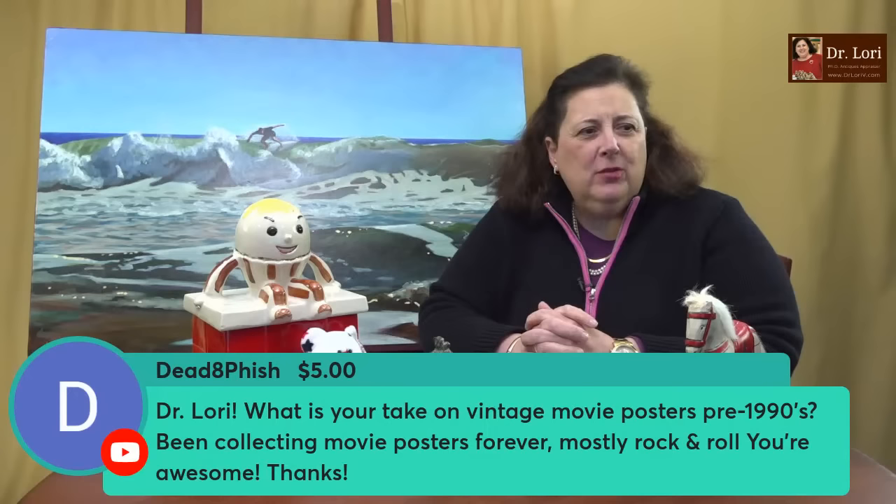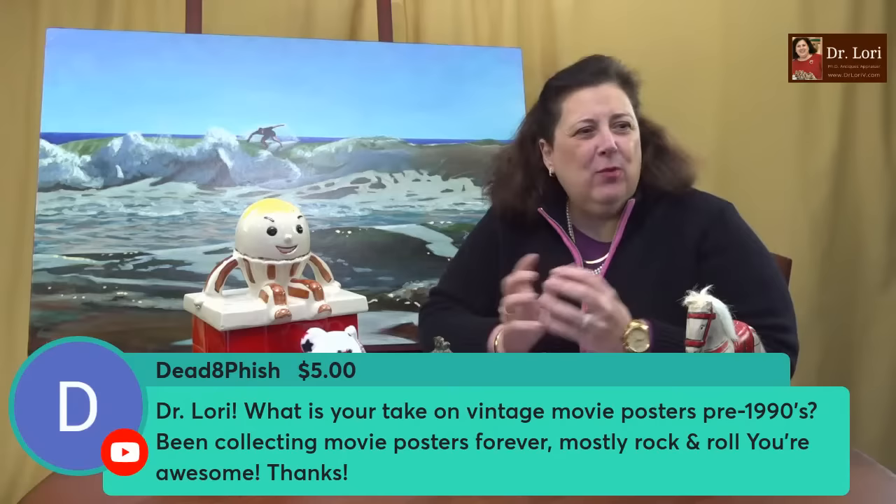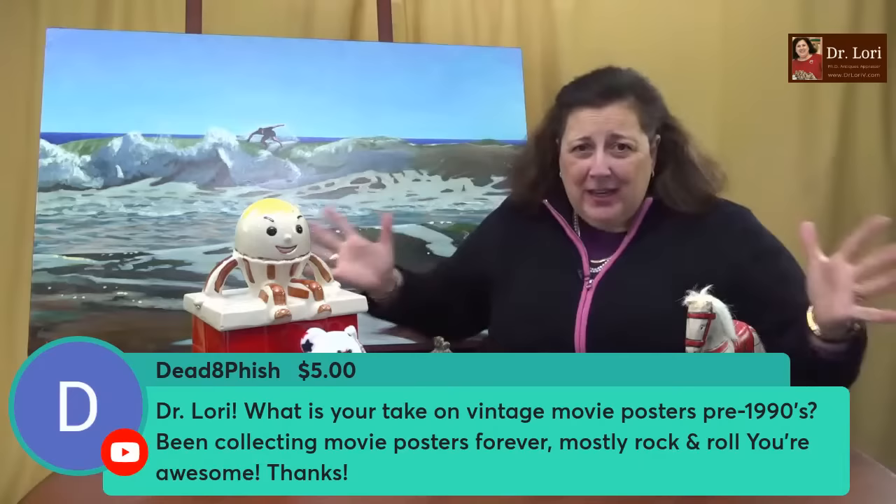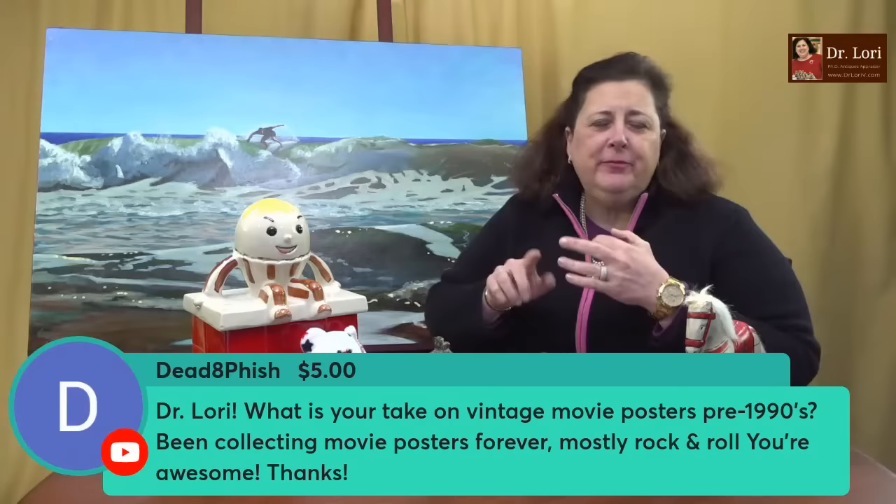What's your take on vintage movie posters? I love vintage movie posters — they're fantastic, and rock and roll and music posters too. Movie posters pre-1990s, anything pre-2000s, and don't forget about big names like Star Wars and Marvel. Also don't forget about exhibition posters of major artists from galleries — those sell very well too. Like a Matisse exhibition in Saint-Tropez — those will be pretty popular and valuable.